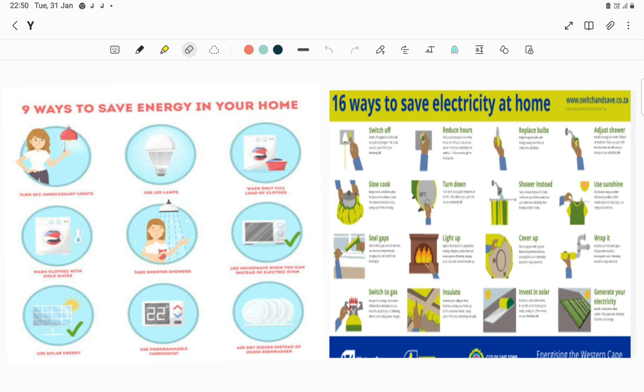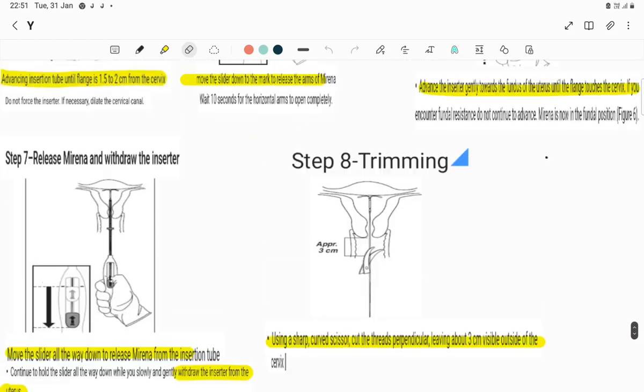Lastly, I want to request you all to give something back to the planet. We can do this by saving electricity - switch off lights when unnecessary, use LED or solar lights, use natural energy sources to dry dishes and clothes. I am planning to contribute and let us all contribute.